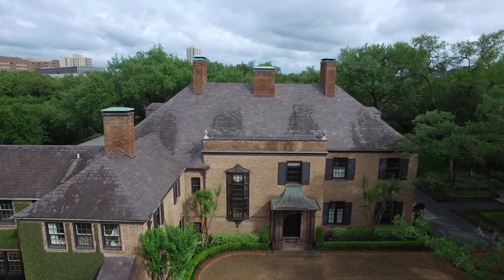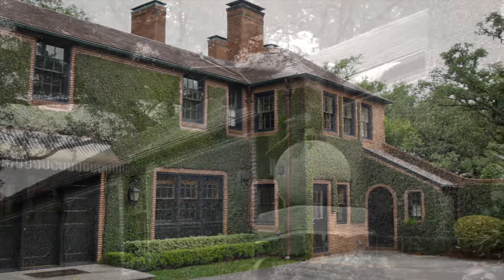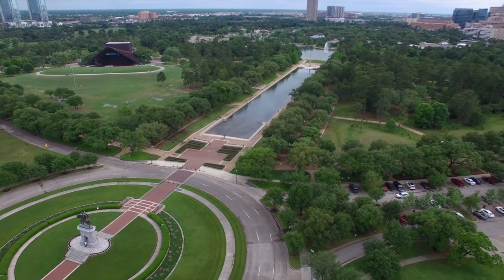In Houston, Texas, there is a rare opportunity to acquire one of the city's most important and historic estates, which happens to lie in a location for which the phrase desirable neighborhood was invented.